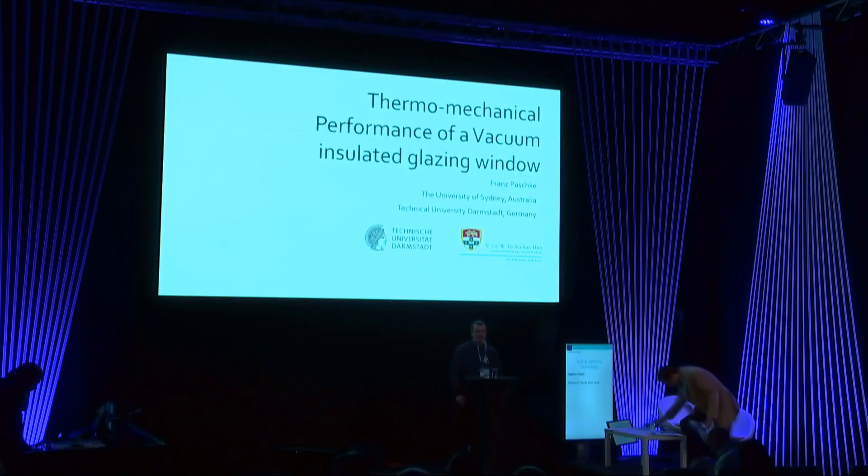Welcome to my presentation. My name is Franz Paschke. I study civil engineering at the Technical University in Darmstadt, and for the last six months I worked in the vacuum insulated energy-efficient technology hub at the University of Sydney under Cenk Kocha, where I investigated the thermal mechanical performance of a vacuum insulated glazing.